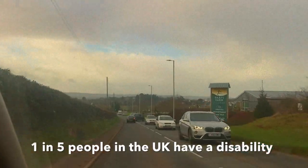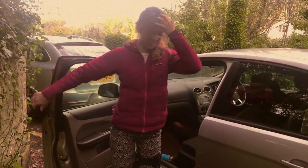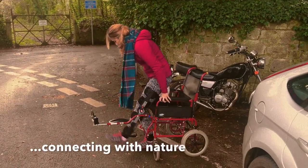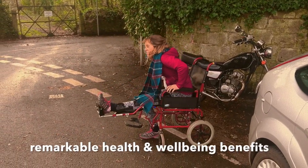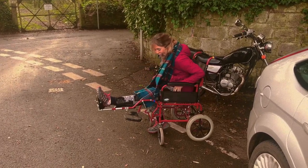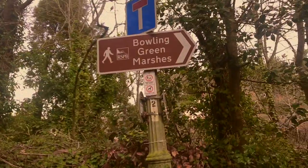Almost 1 in 5 people in the UK have a disability, be it a physical impairment or a limitation invisible to the naked eye. Spending time outdoors and connecting with nature can have remarkable health and wellbeing benefits for everyone, and so I thought it was important to explore how my local RSPB reserve caters for those with limited mobility.